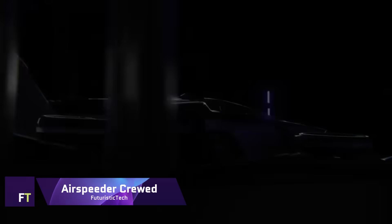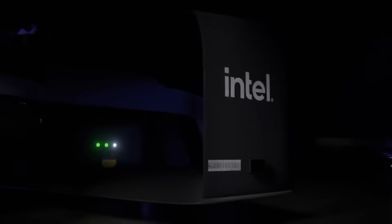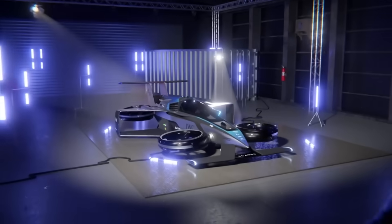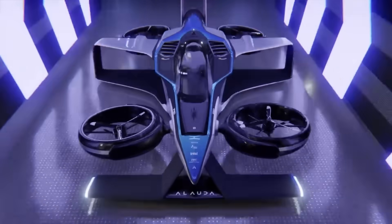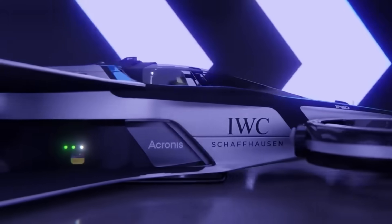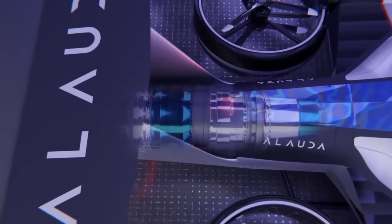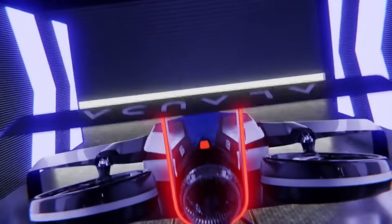Airspeeder MK4. From a standing start, the Airspeeder MK4 can reach a maximum speed of 225 miles per hour in just 30 seconds, making it the fastest hydrogen electric vertical takeoff and landing aircraft in the world. Expected to go 300 kilometers on a single charge, it handles like a Formula One race car and has a power output of up to 1,340 horsepower. Despite its lightweight of only 950 kilograms, the fourth-generation Airspeeder is more than a car.